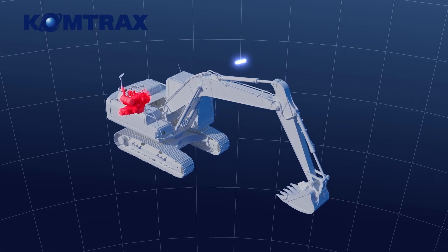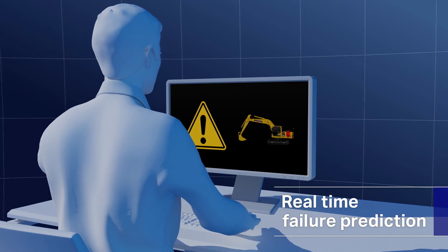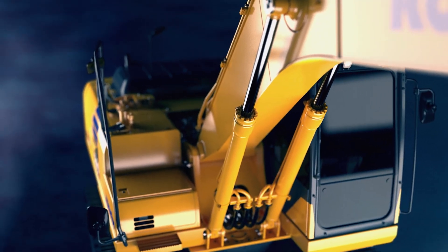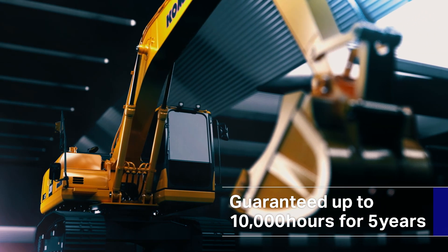On the safety side, a failure prevention system is enabled by a network of machine sensors and remote monitoring, guaranteed by the Komatsu Extended Warranty Program.